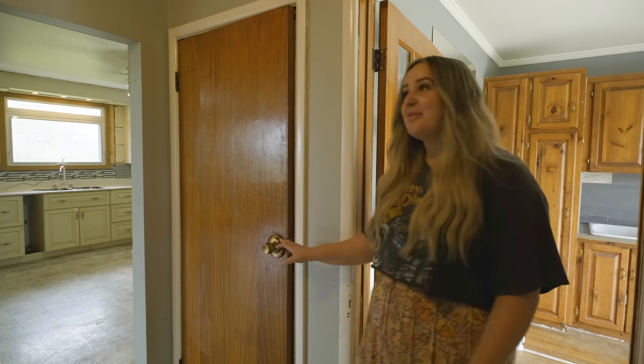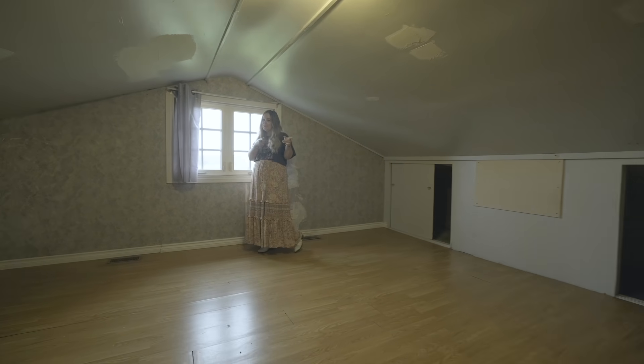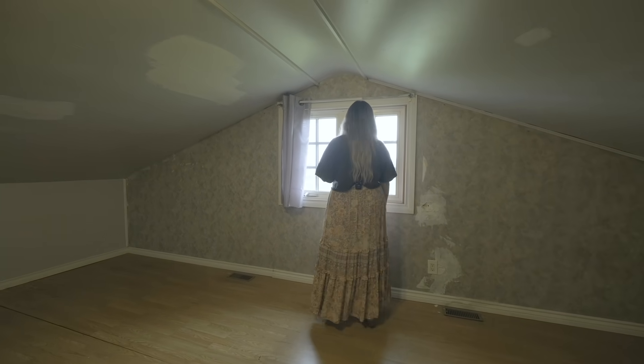Coming out of the mud room, if you were to open this door, it leads you up to the bonus room. Office, studio, YouTube space — the possibilities in here are endless. I know Michael also wants a drum room, so we'll see about that.